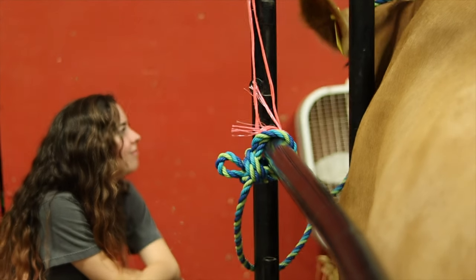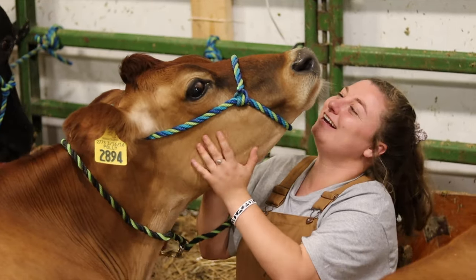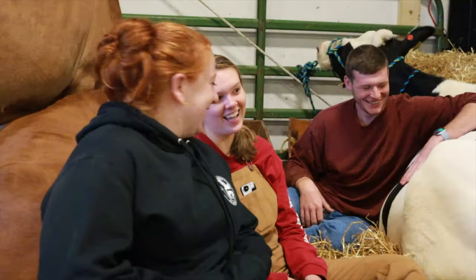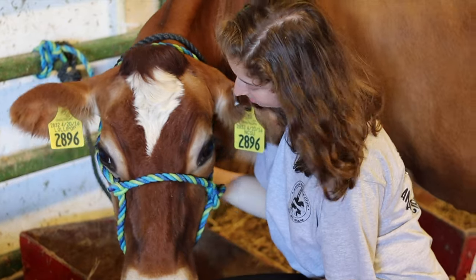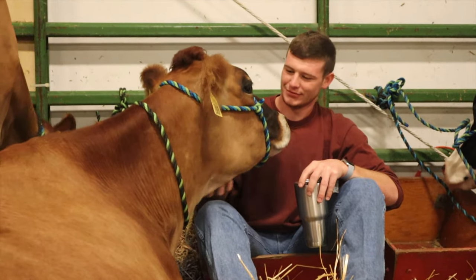The Animal Science Club's milk booth is a long-standing tradition of ours at the fair and it would not be possible without the dedication of our hard-working members. The fair is always a time of bonding among our members as we all embrace our love of animal agriculture. We pride ourselves in being able to come together each year to share our passion and education with the public.